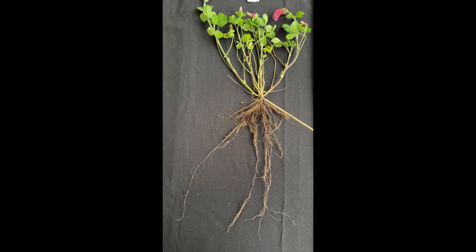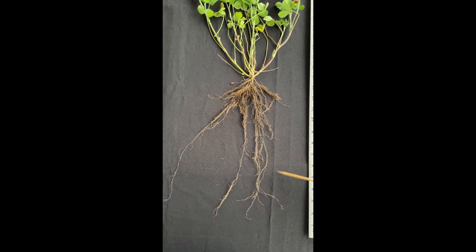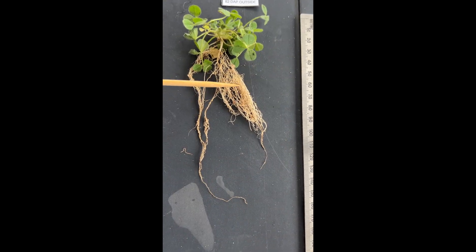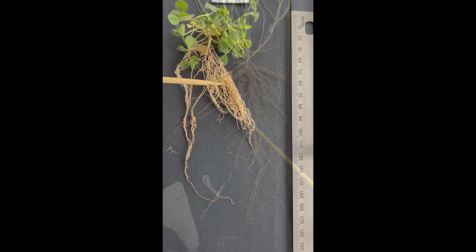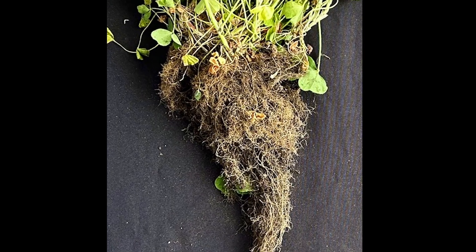Below ground, Dixie Crimson Clover develops a complex root system of fine, hair-like roots and fibrous, woody, branching tap roots. The web of fine roots spreads out aggressively just beneath the surface, helping retain soil particles and improve soil stability.